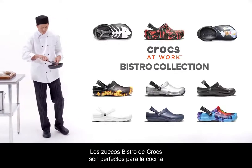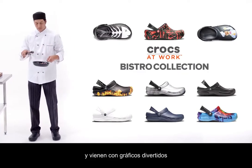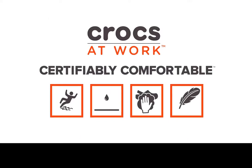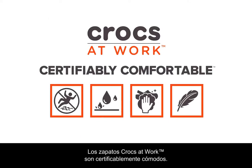The Crocs Bistro Clogs are perfect for the kitchen and they're available with fun, colorful graphics so you can add a little flavor to your uniform. Crocs at Work shoes are certifiably comfortable.